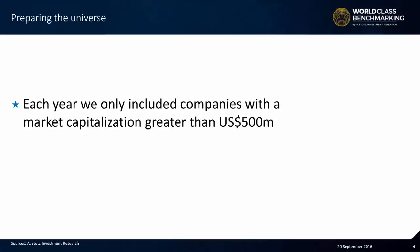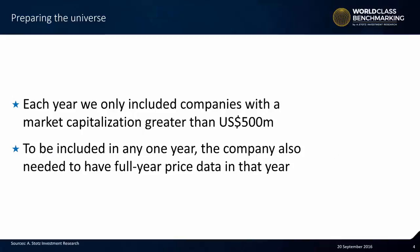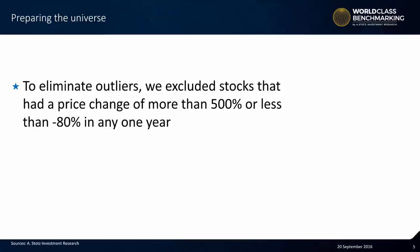You could say that this doesn't necessarily apply to small caps; however, I suspect the results would be pretty close. To be included in any one year, the company also needed to have full-year price data in that year. To eliminate outliers, we excluded stocks that had a price change of more than 500% or less than negative 80% in any one year.